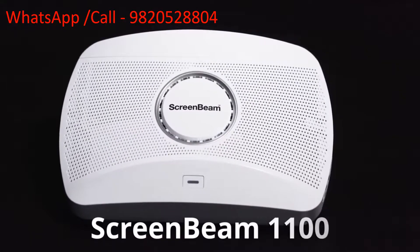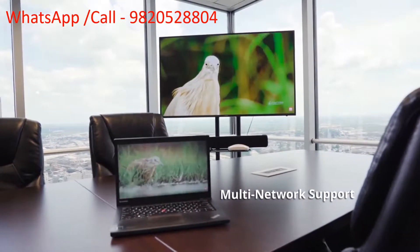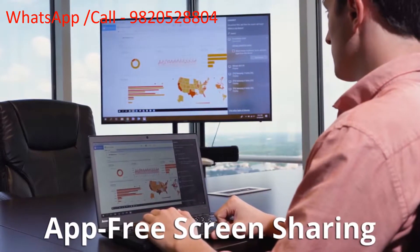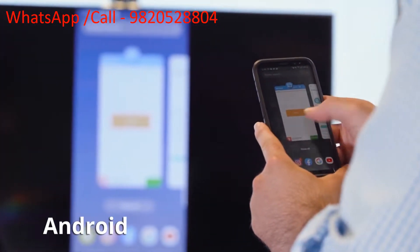Introducing the ScreenBeam 1100, the first multi-network, no-apps wireless display and collaboration solution with 4K native output. App-free wireless display with native Windows, Apple, and Android screen sharing provides a hassle-free experience.